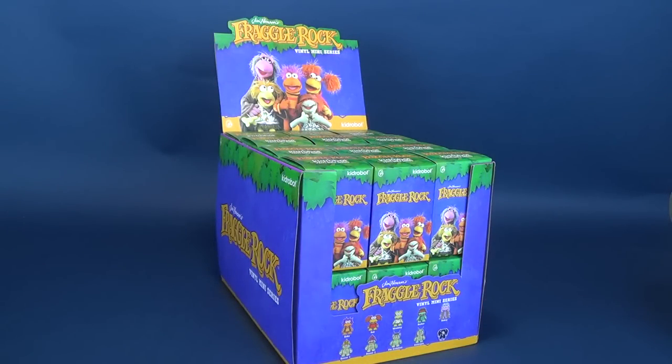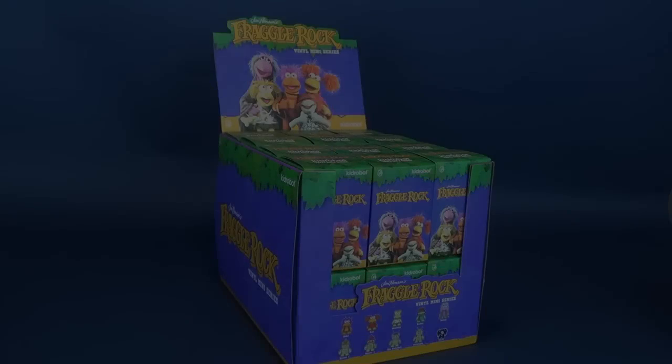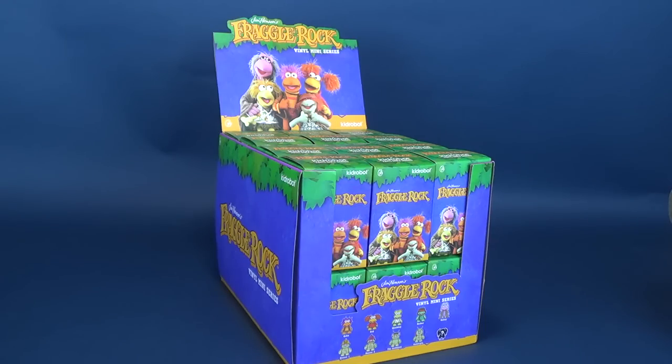Dance your cares away. Worries for another day. Here's your look at the new Jim Henson's Fraggle Rock vinyl miniseries from the folks over at Kid Robot. Let the Fraggles play.